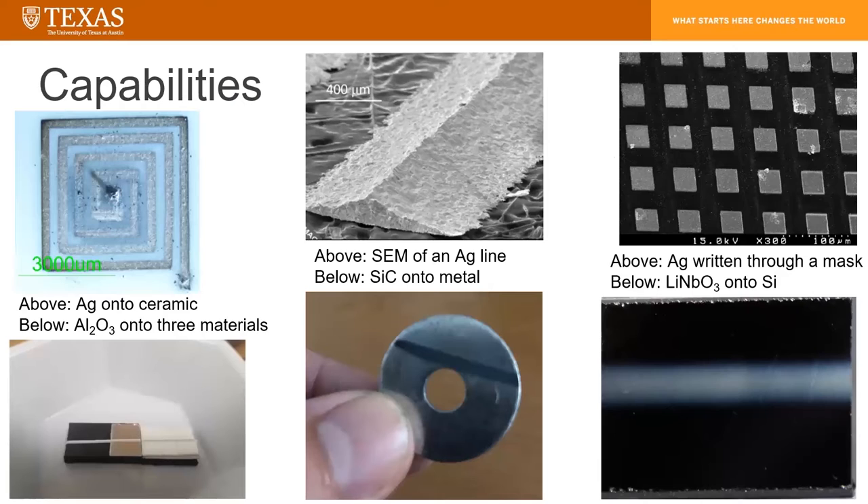The capabilities are as follows. The top row is all silver onto various materials. On the left, it's a small RF antenna of silver written onto a hard ceramic. In the middle on the top, we see an SEM line of silver onto a stub. This shows the typical cross-section of a film, which is going to be roughly a Gaussian distribution that you can raster along an axis to produce a film and along two axes to produce a thick film. We can actually do really fine feature resolutions using masks. The image on the far right is silver written through a mask, and after we remove the mask, we can have micro-scale features.